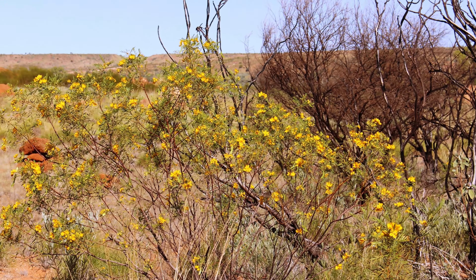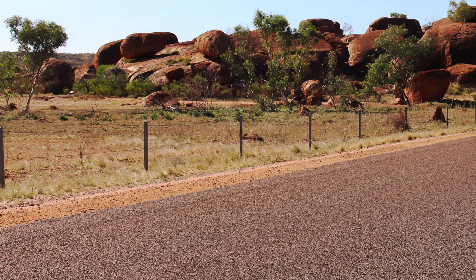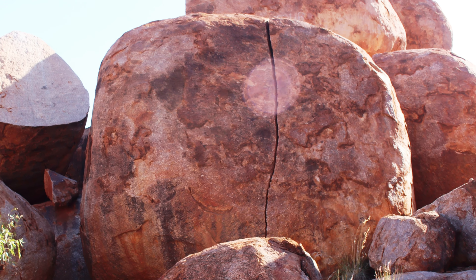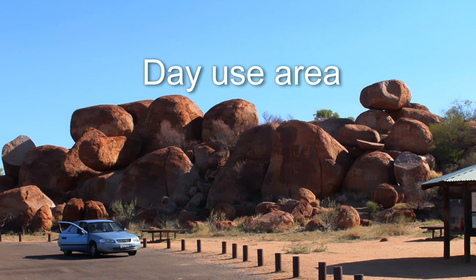The afternoon sun enhances the natural colour in the marbles. Just imagine the pressure needed to create this crack in the rock.